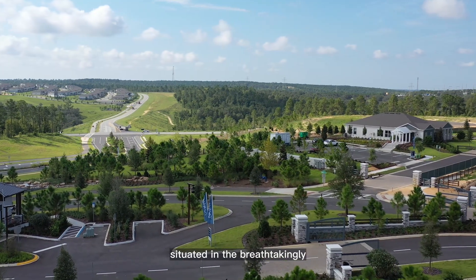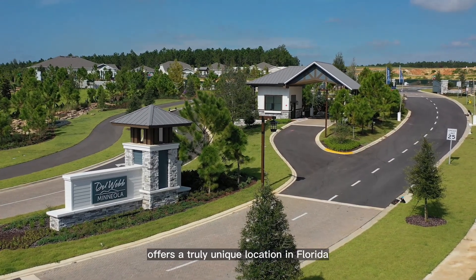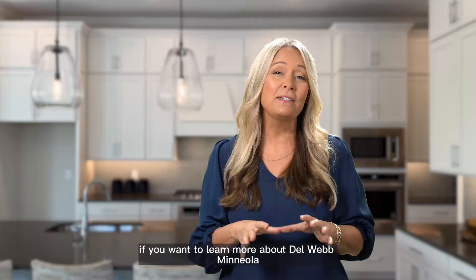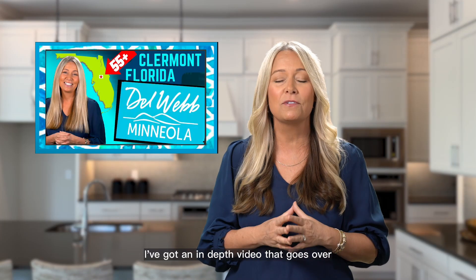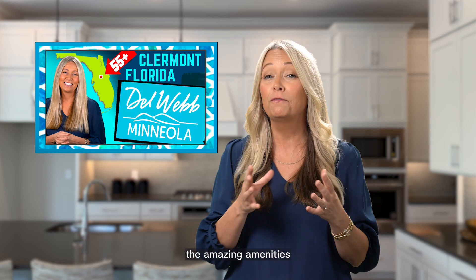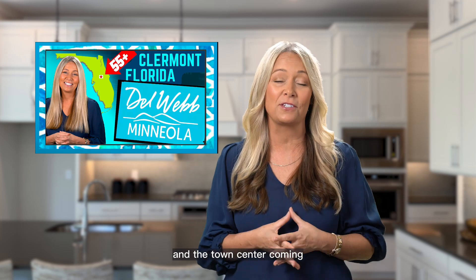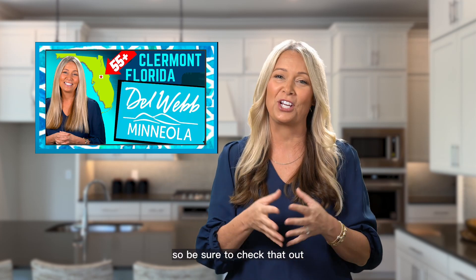Situated on the breathtakingly elevated south side of Sugarloaf Mountain, Del Webb Mineola offers a truly unique location in Florida. I've got an in-depth video that goes over the amazing amenities, floor plans, HOA fees, and even talks about the hospital and the town center coming — I'll link that video at the end of this one.